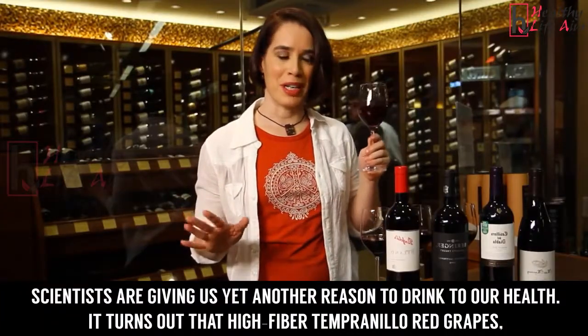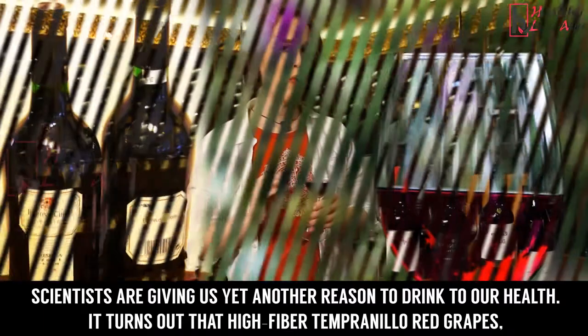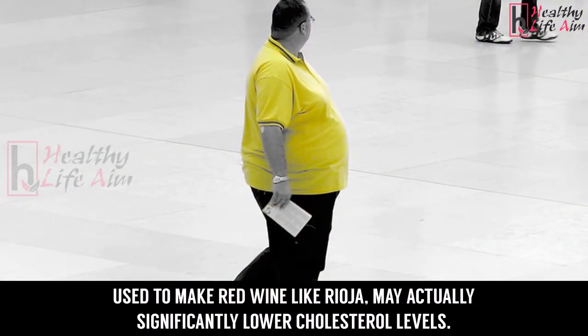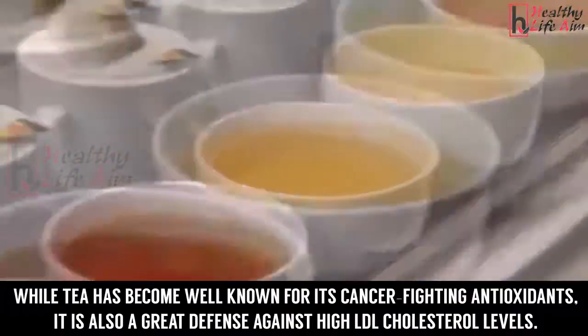Number 2: Red Wine. Scientists are giving us yet another reason to drink to our health. It turns out that high-fiber Tempranillo red grapes, used to make red wine like Rioja, may actually significantly lower cholesterol levels.